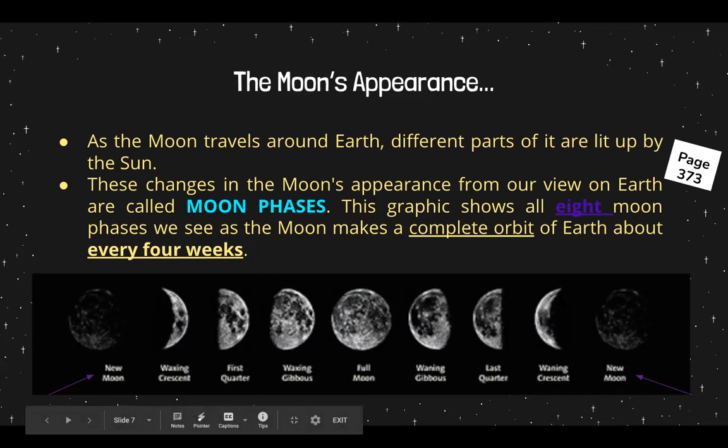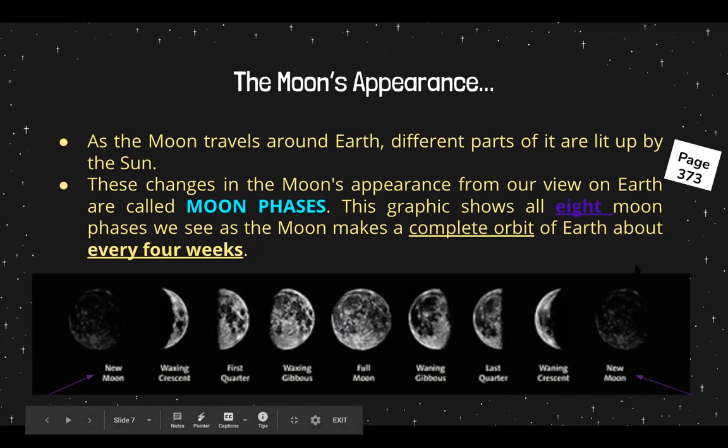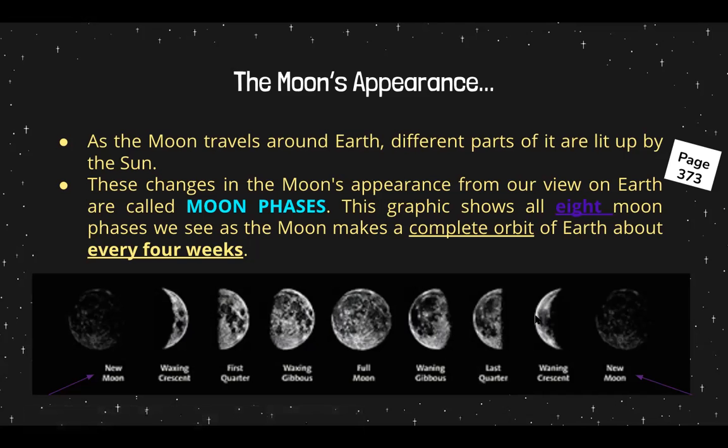We have nine images, but it's still eight phases because we have new moon twice — this is when it makes a full orbit. So we have eight different phases. These are the eight different images that we see of the moon.